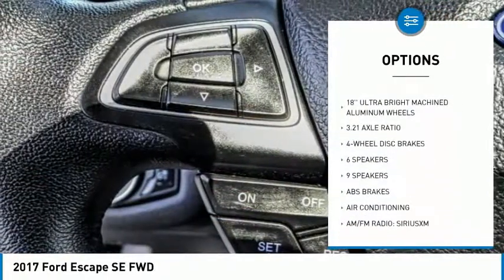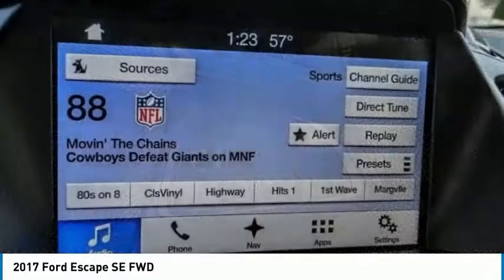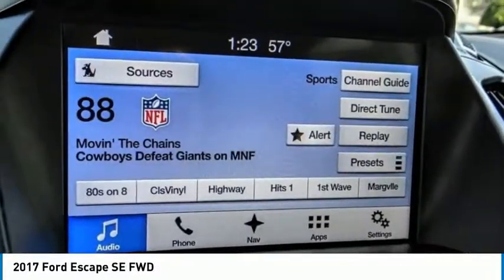Fog lights, four-wheel disc brakes, speed control, rear window defroster, rear window wiper. Come take a test drive today.